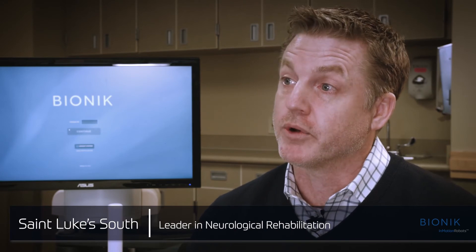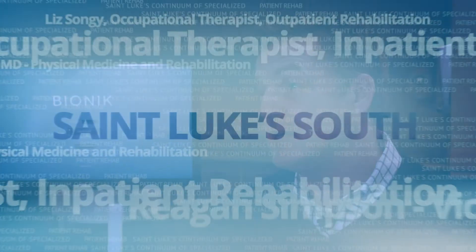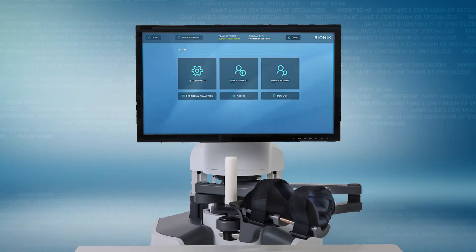To truly be in a robotics space, you can't just make a few purchases and say you're doing robotics. You have to be looking to move things forward continuously. So, we look for relationships with developers, with people that are producing technology. We want to be on that cutting edge and make sure that we are one of the leaders in the country.